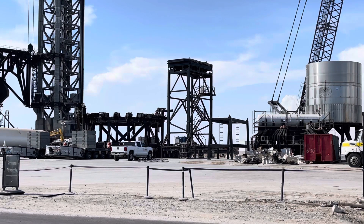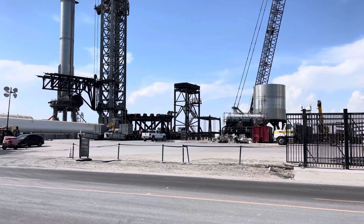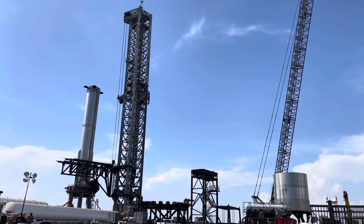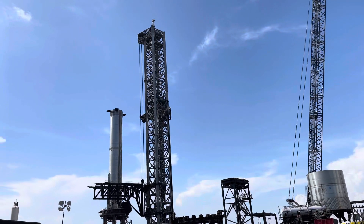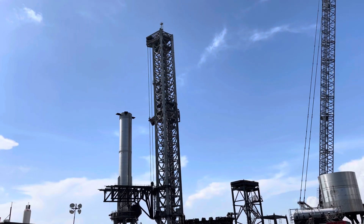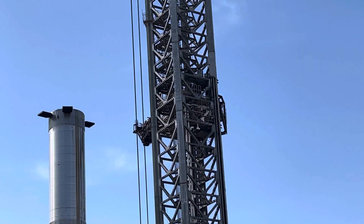A little bit windy today. You can see they have the quick disconnect to the right there, so they have it away from the booster. The booster is standing on its own.